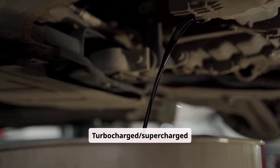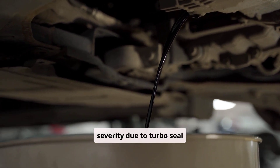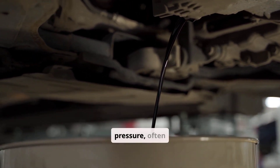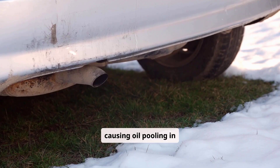Turbocharged and supercharged engines face higher severity due to turbo seal failures and PCV systems overwhelmed under boost pressure, often causing oil pooling in intercoolers.